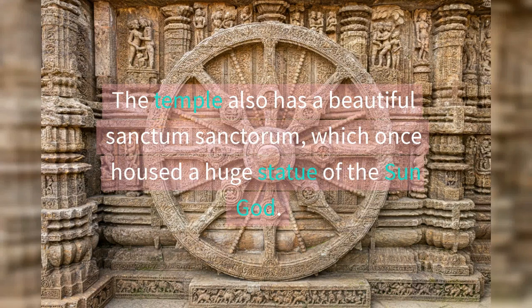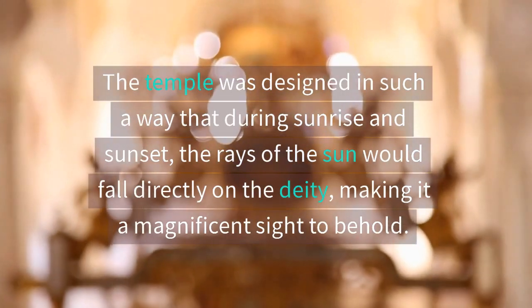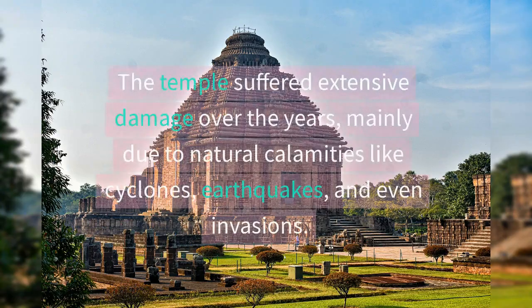The temple also has a beautiful sanctum sanctorum, which once housed a huge statue of the sun god. The temple was designed in such a way that during sunrise and sunset, the rays of the sun would fall directly on the deity, making it a magnificent sight to behold.